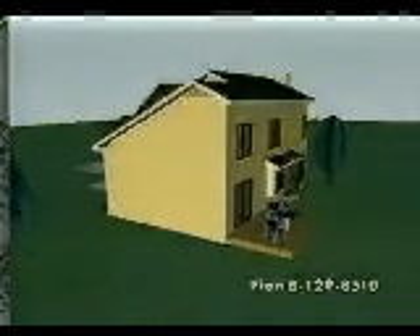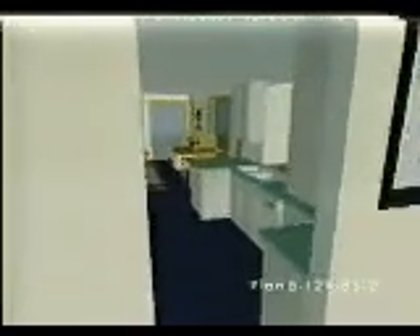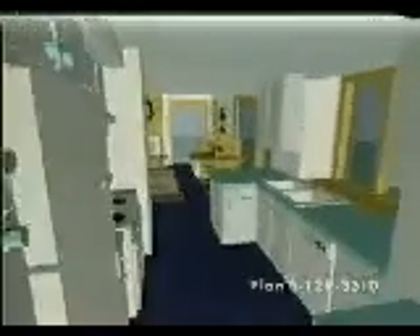A rear deck for outdoor enjoyment plus an attractive array of glass add to the basic shape of this two-story plan. The convenient galley kitchen also serves the sunny bayed breakfast area and cozy family room.